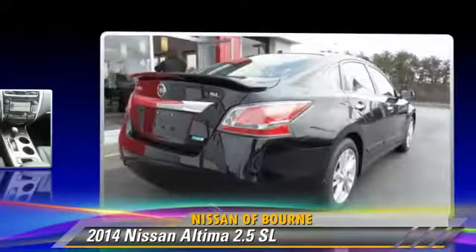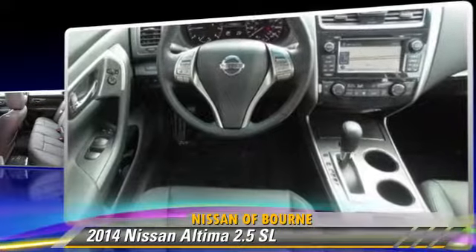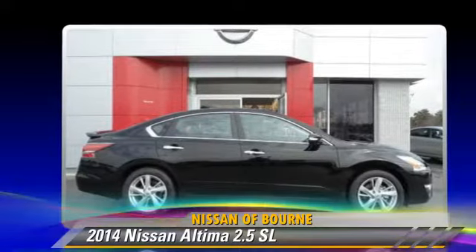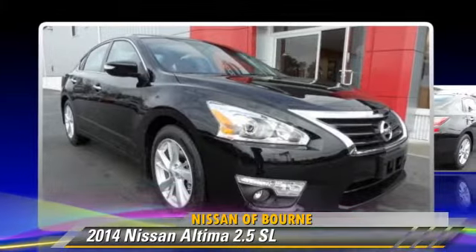This Nissan features cruise control, powered door locks, and tilt wheel. Safety features include fog lights, traction control, and ABS.